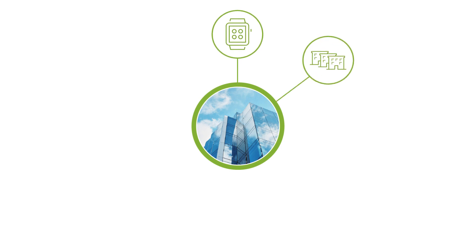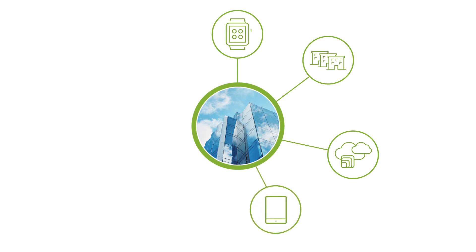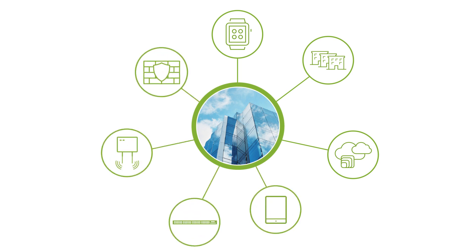Consider how much networks have changed just in the last five years. They include IoT and edge devices, multiple branch sites, applications spanning private and public clouds, and people coming and going with their own devices. Switches, access points, firewalls — everything is a hodgepodge managed by expensive non-cloud-based hardware and software.